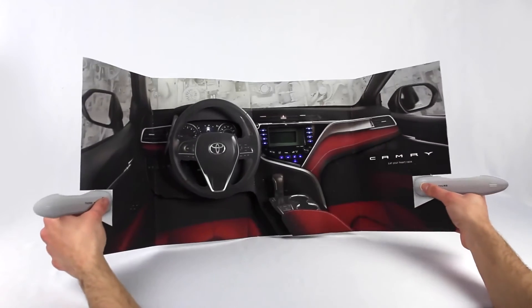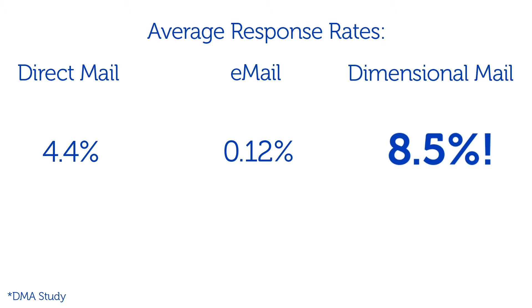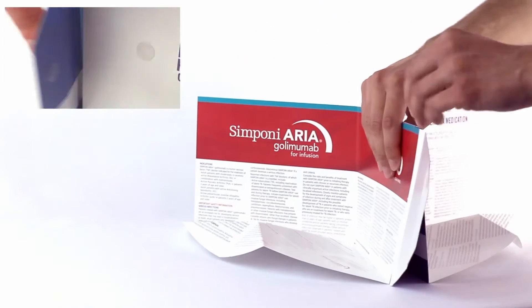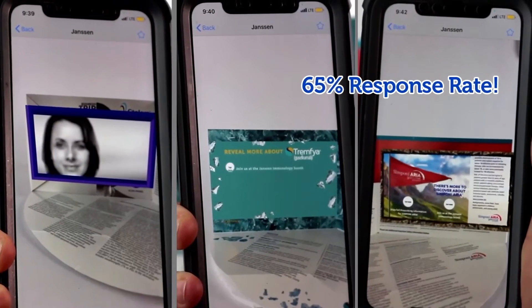They get opened more often, are more likely to stick around, and are proven to deliver superior results. This virtual meeting invite included QR codes and AR tags, and it generated a 65% response rate.